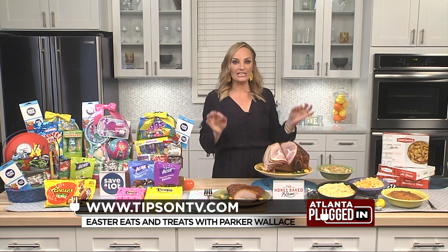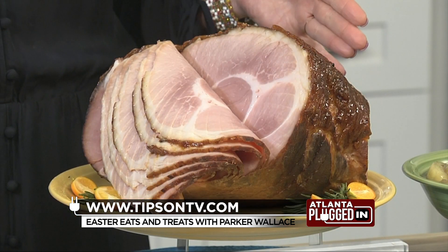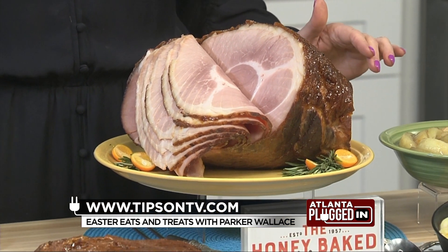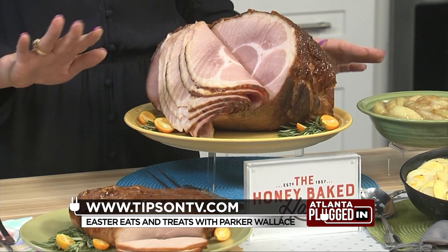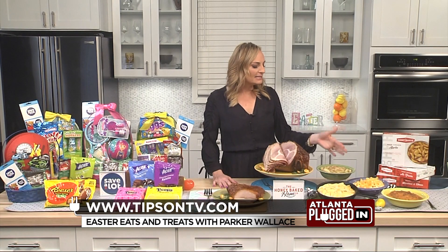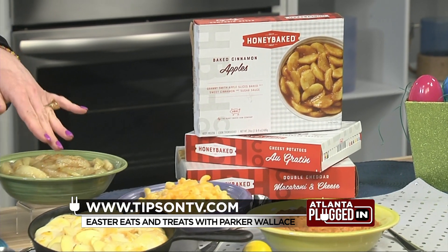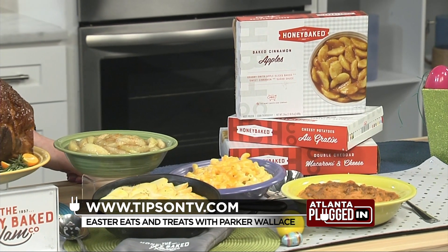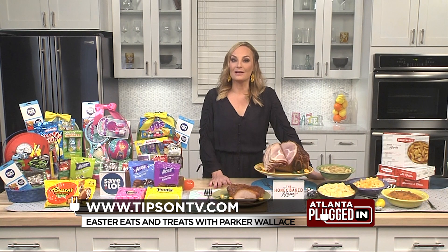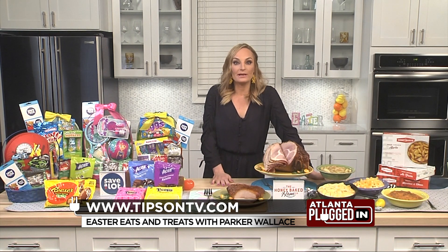We've got to talk about their signature sweet and crunchy glaze, which is amazing on both the ham and the turkey. That is created by master glazers using a secret blend of ingredients, melted with a fire torch. And don't forget the heat-and-serve sides — the luscious apple bake, cinnamon apples, and my family's favorite, the creamy, dreamy cheddar mac and cheese, really ready to just heat up and devour. You can go to HoneyBaked.com to order online, pick up in stores, or have items shipped directly to your home.